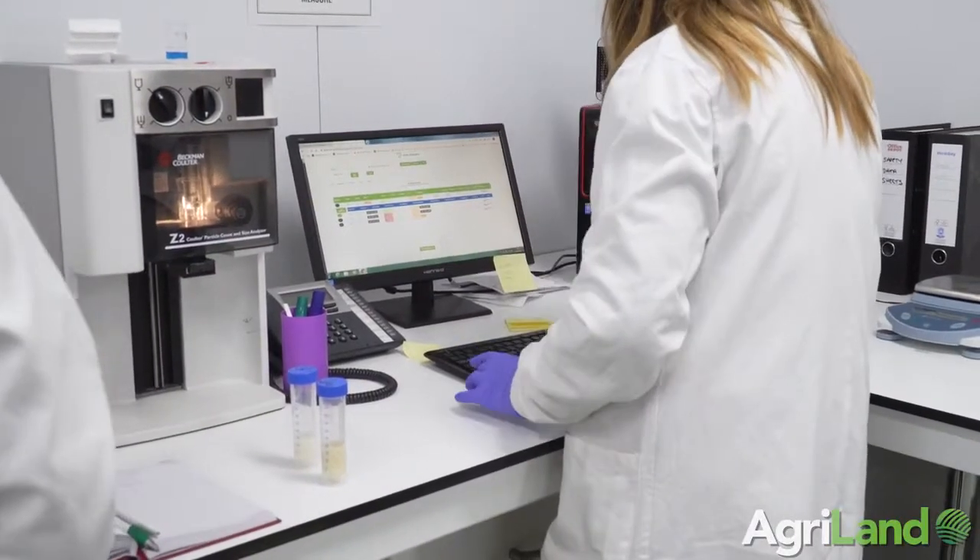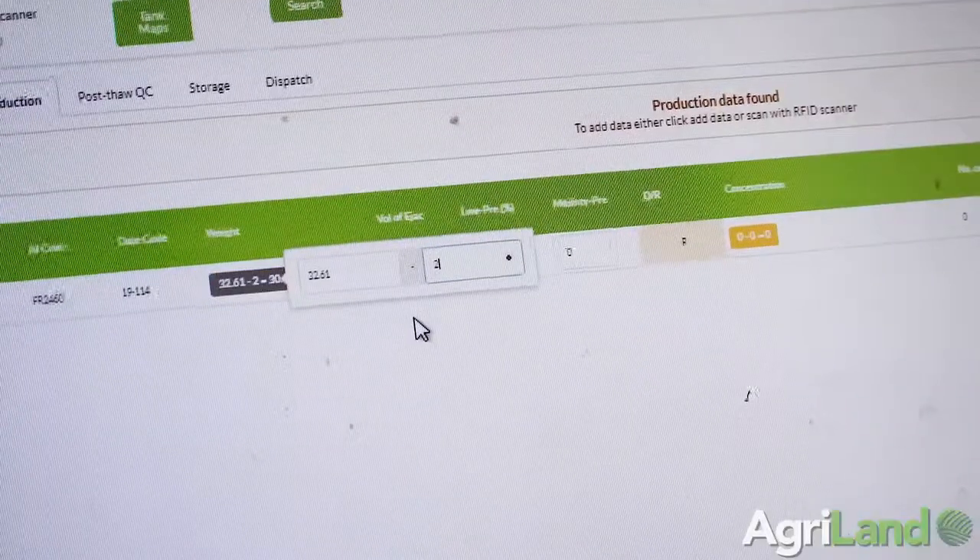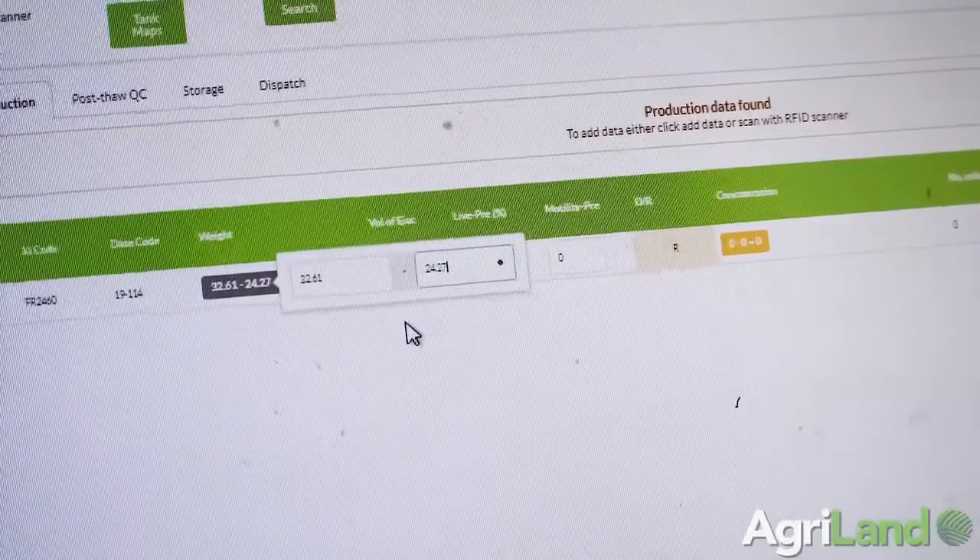We don't use any Jersey or Crossbred bulls on the fresh program at the moment. I suppose it's reflective of what our customers want, and only one in twenty serves is a Jersey or Crossbred serve in dairy cows, so no Jersey bulls on at the moment.